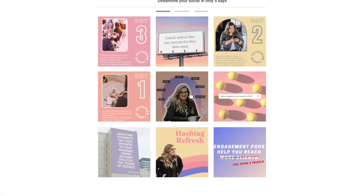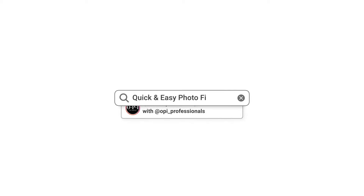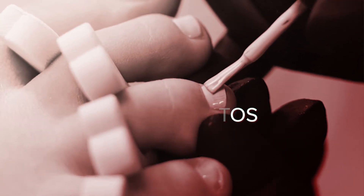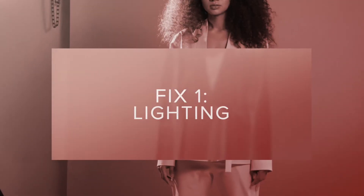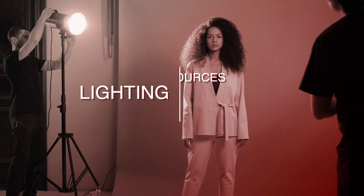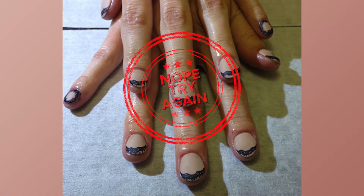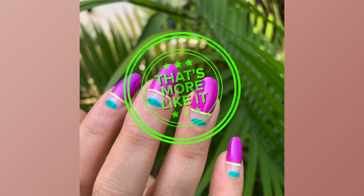Now your bio is ready to welcome new clients. Let's talk about some quick and easy photo fixes. Instagram is all about your good work plus great photos. Fix number one is lighting. I always recommend two or more lighting sources, always avoiding flash, and paying attention to the lines of light.